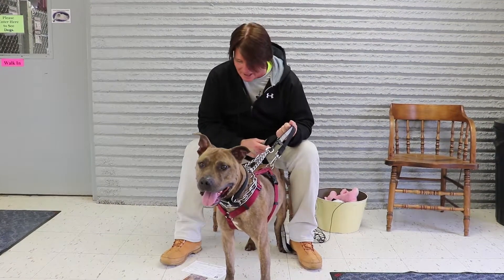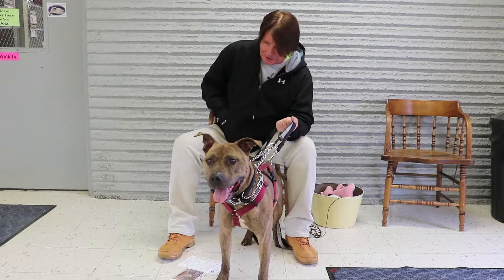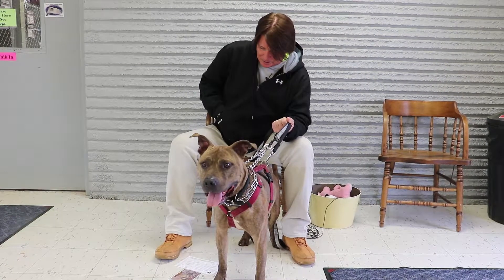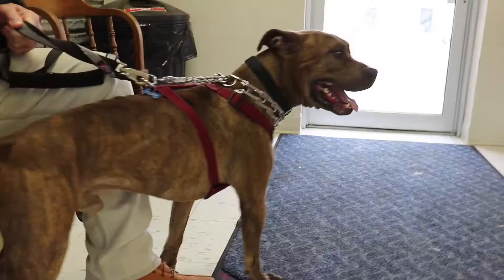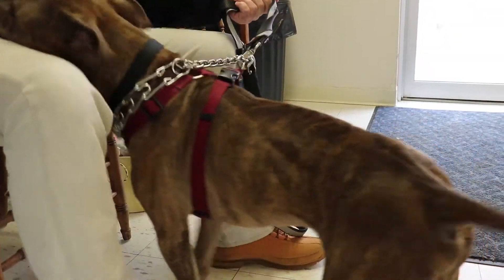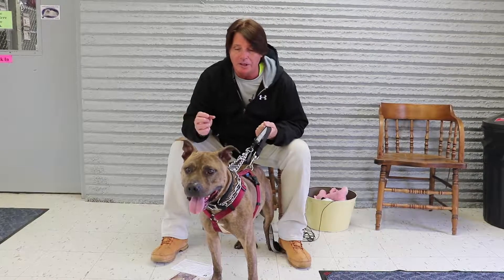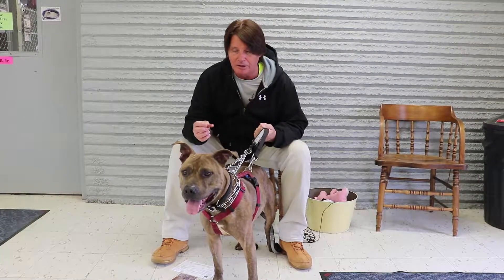It takes both hands to handle Shady. Shady is this week's Critter in Critter Corner. Shady is about three years old. He is a pit bull. He has a brindle color, and Shady would be best if he was in a one-dog home — in other words, we want him to be the only dog.